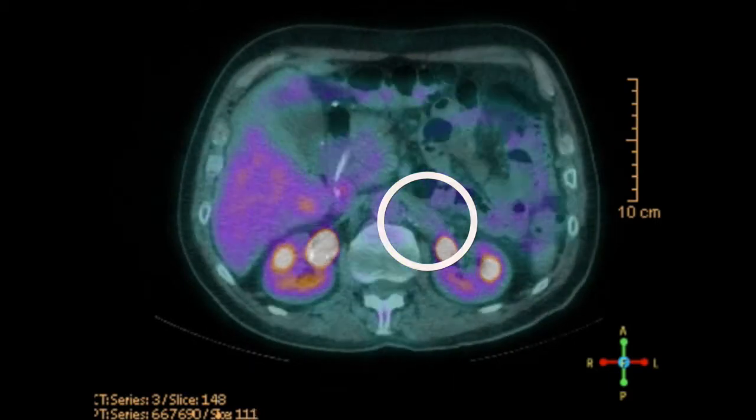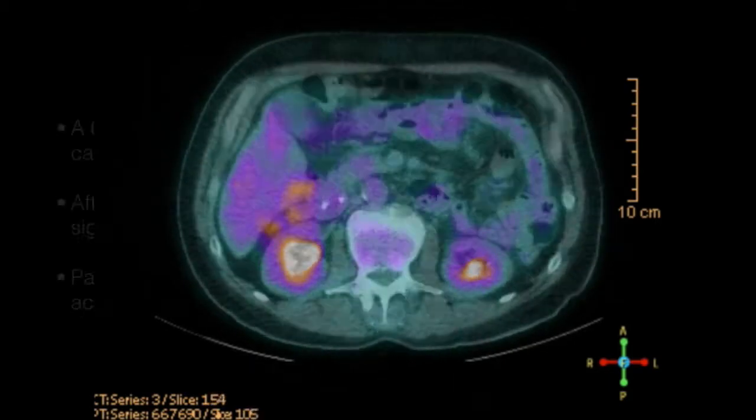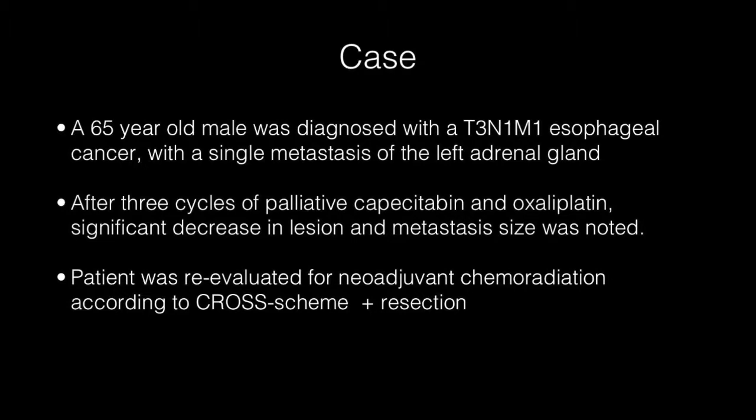In the multidisciplinary meeting, it was decided to treat the patient with neoadjuvant chemoradiotherapy to downstage the primary tumor and to facilitate radical surgical resection. It is believed that the chemotherapy regime has a radiosensitizing effect rather than a systemic effect.